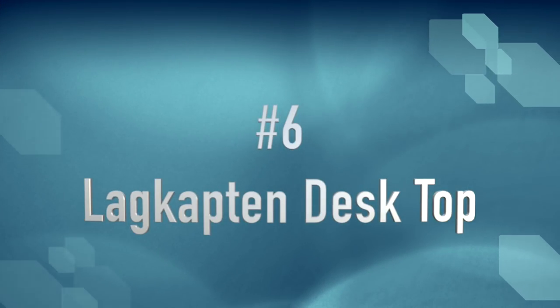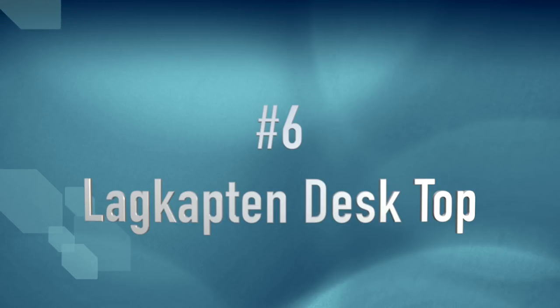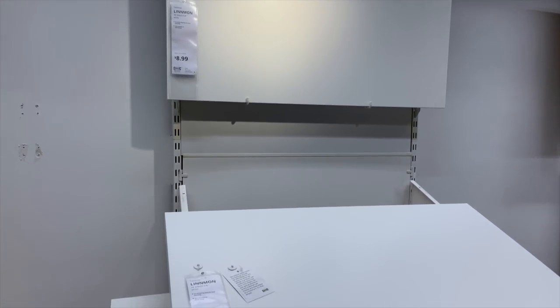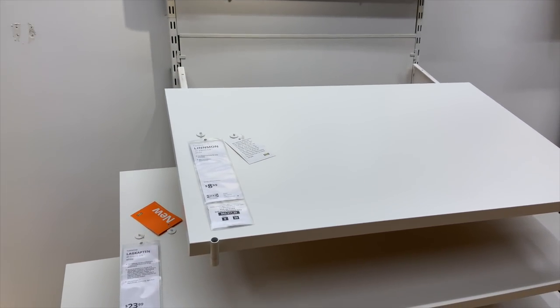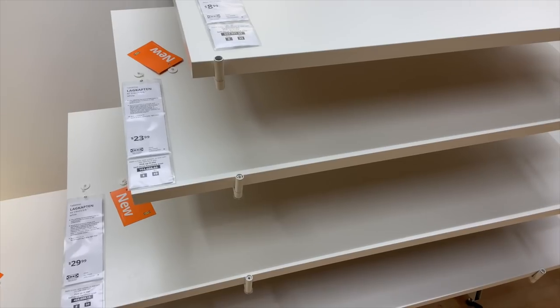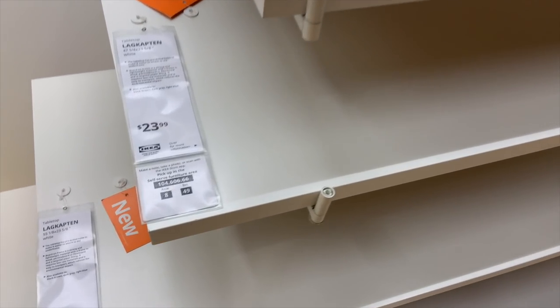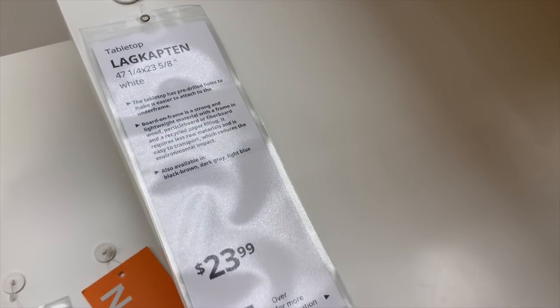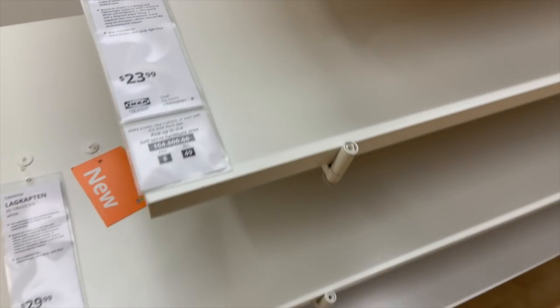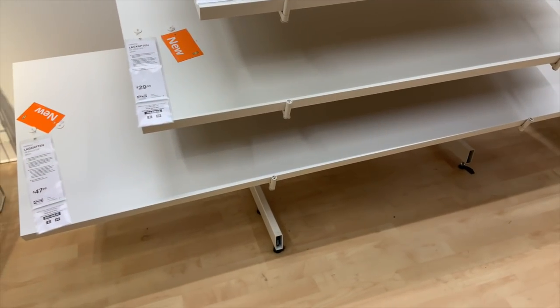In my $10 video I showed you that you could buy a desktop for under $10, but you can also step up to this medium size for under $25. It's a bit larger and will give you more room to work. I think it's a pretty sturdy desktop, and I'm a big fan of this line for creating a custom desk that works in your space.